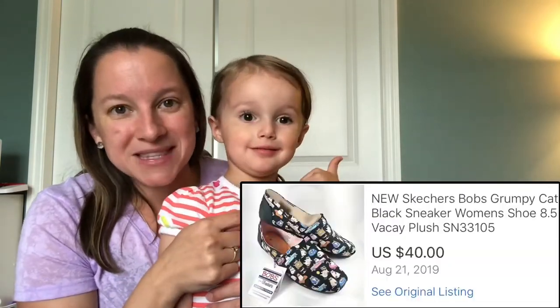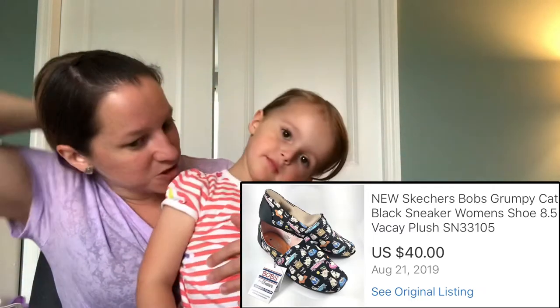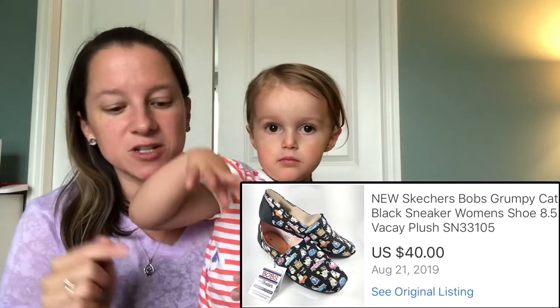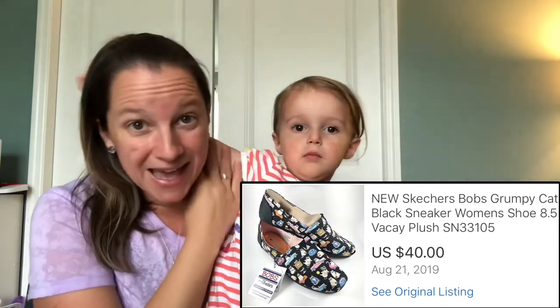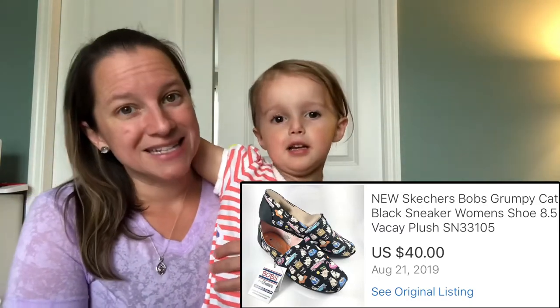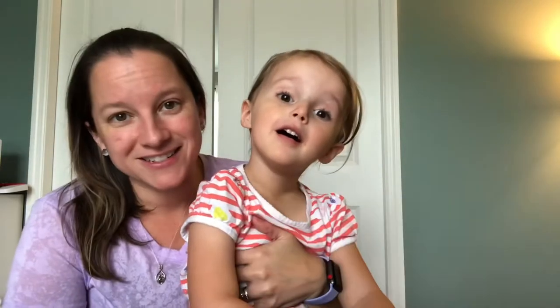Another pair of Skechers Bobs, but these I got at Kohl's. I was shopping for my daughter for shoes and these were on the clearance rack. I already had the other dog pair and had so much interest on those, so I picked these up. They're Grumpy Cat design — really funny. I paid $16 for them and sold them for $40.